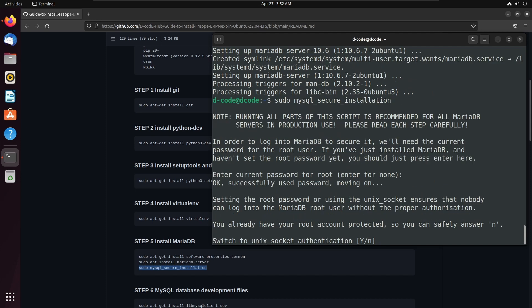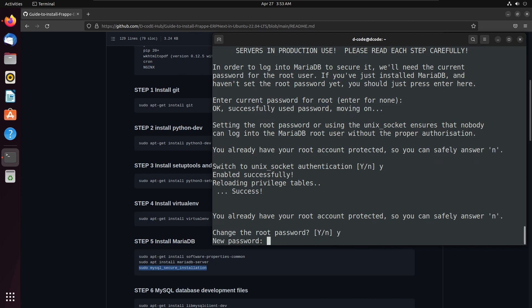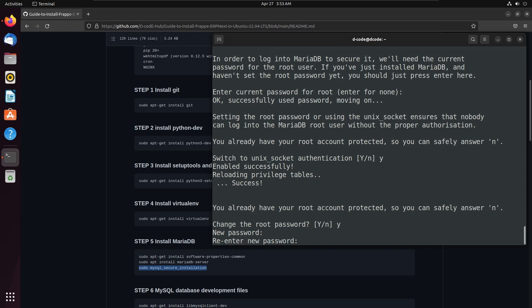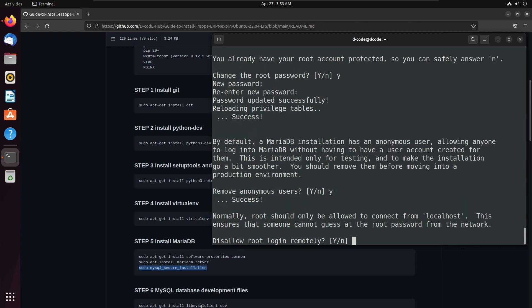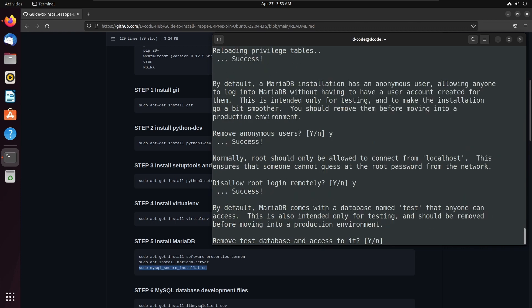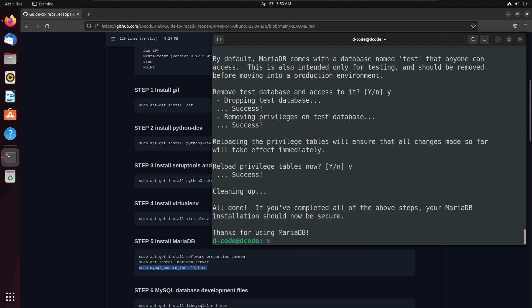Then switch to unix socket authentication — press Y and enter. Here we can change the MariaDB root password, so I am selecting Y and enter. Now we can add our new password. Re-enter the password again. Then press Y to continue through the remaining prompts. Now we successfully created the root user password in MariaDB.